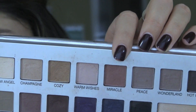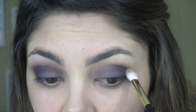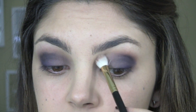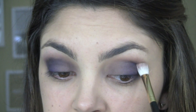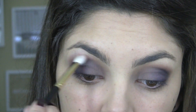Next, we're going in with my favorite color in the palette - Miracle. It's a reddish brown, really pretty, almost has a little bit of pink to it. I'm going to put this right at the edge of where the purple ends and blend it upwards, right on the brow bone. This will warm up your brow bone, make a smoother transition up to the brow, and actually lifts your eye as well, making it look a little bit more open.